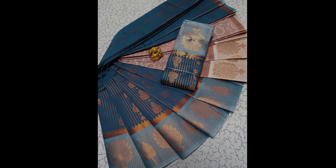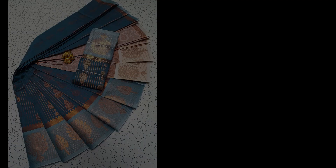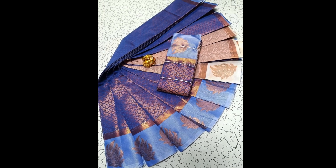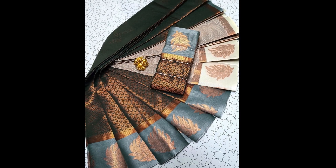Experience the smoothness and lightness of the fabric. It comes with a complimentary blouse. Don't forget to like and subscribe for more videos. Stay tuned with our Fashion Colors for the latest trends in Indian fashion.